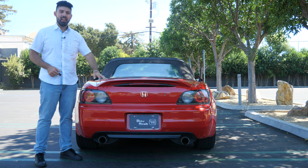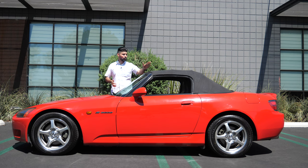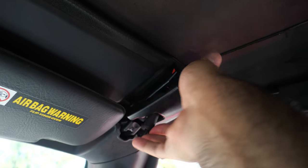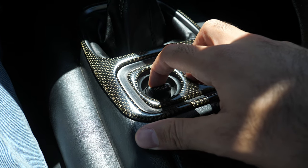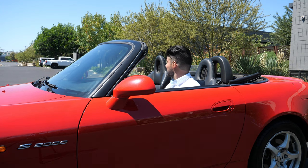When the top is down, you do not sacrifice any trunk space, which is always an added bonus. The convertible top operation is actually quite finicky. You have to unlatch two pieces, one on each side of the car. The car also has to be in neutral and the parking brake must be engaged — if both conditions aren't met, the top will not operate. Pull down on the lever and the roof retracts. The nice thing is it opens and closes in just six seconds, which is extremely fast.